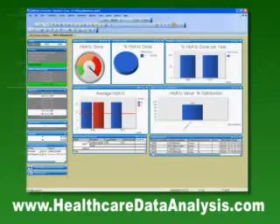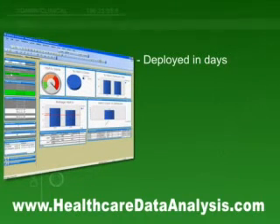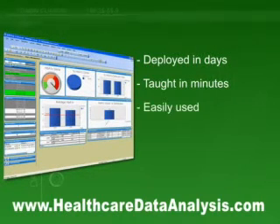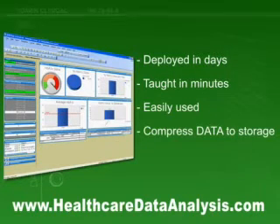QlikView, an innovative product developed in Sweden, is first to offer this huge BI technology breakthrough. A complete analysis solution that can be deployed in days, not months. Taught in minutes. Easily used, driven by the click because it works the way users think. Used to compress massive amounts of data from disparate sources into memory, and analyze to refine your decisions.